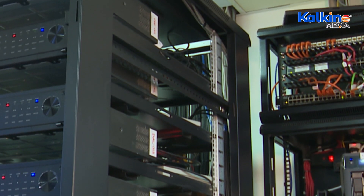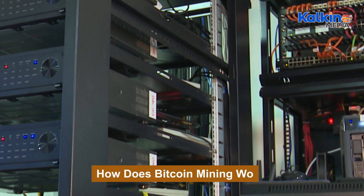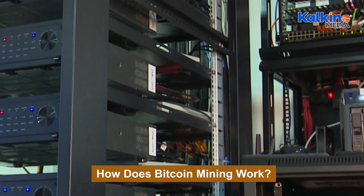Mining can be energy intensive, but efficiency varies based on hardware quality and setup. High-performance rigs offer better output with lower energy consumption.